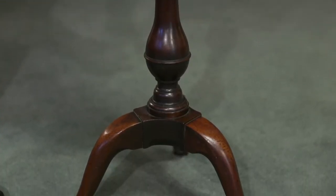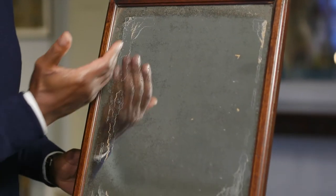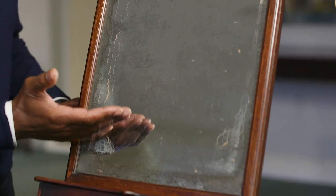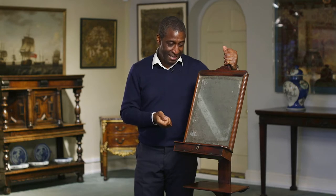To find one of these is extremely rare because they just get damaged. It's a lovely little item, and if you're a collector of fine antiques and you want to find something unique, you don't get much better than what's being shown here.